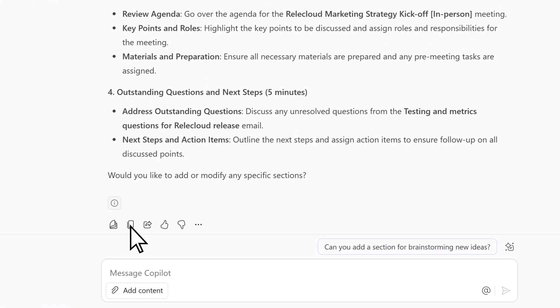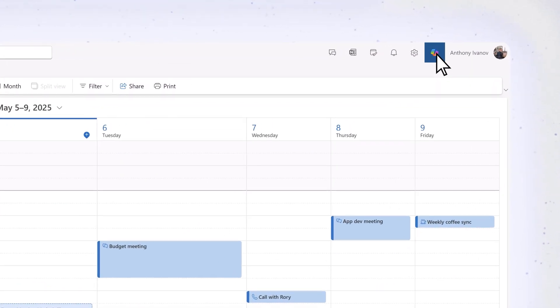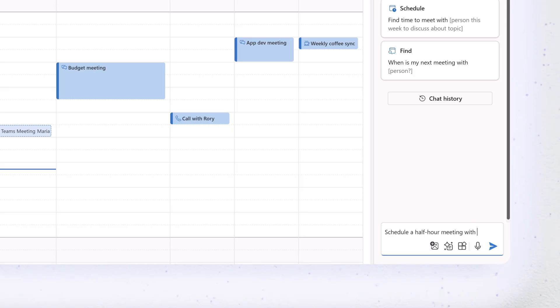Just need to copy it, switch to Outlook, and get Copilot to schedule a meeting for Thursday afternoon.